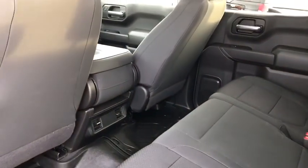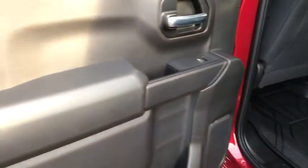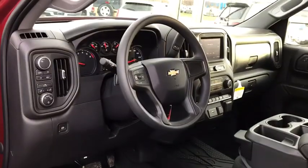Power windows, overhead console, remote keyless entry, brake assist, tachometer, panic alarm, front reading lamps, cloth seat trim, driver vanity mirror, tilt steering wheel.